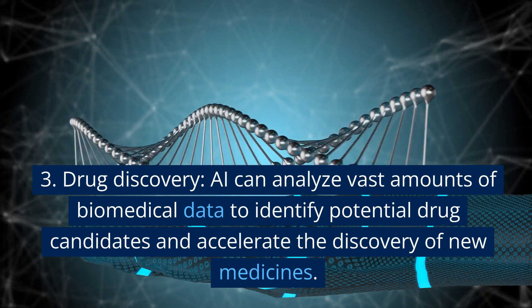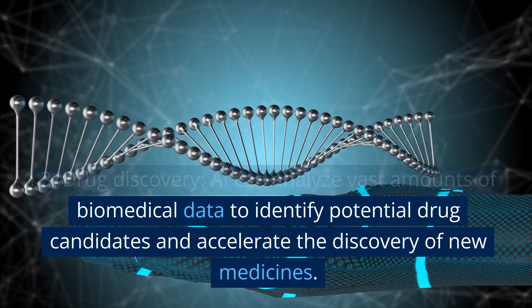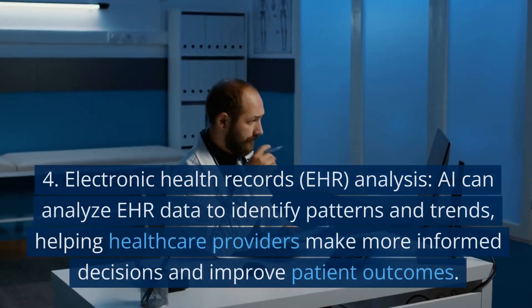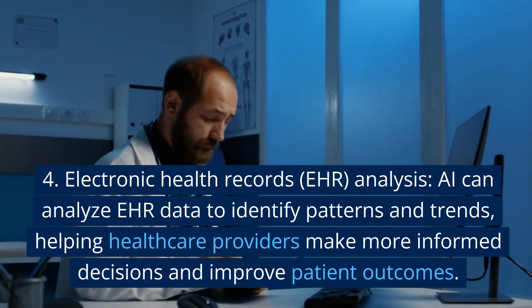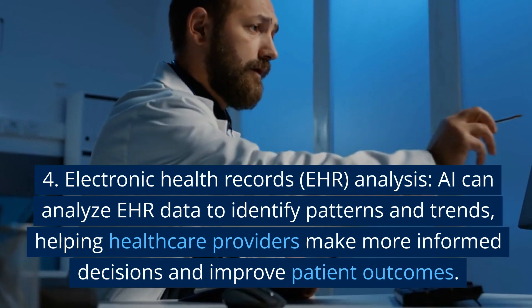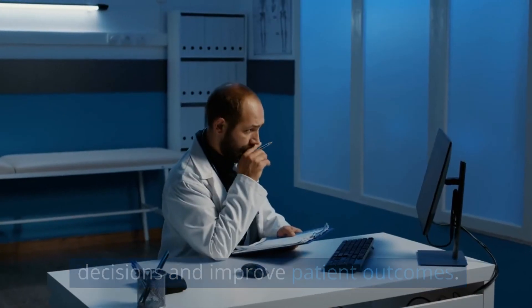3. Drug Discovery. AI can analyze vast amounts of biomedical data to identify potential drug candidates and accelerate the discovery of new medicines. 4. Electronic Health Records (EHR) Analysis. AI can analyze EHR data to identify patterns and trends, helping healthcare providers make more informed decisions and improve patient outcomes.